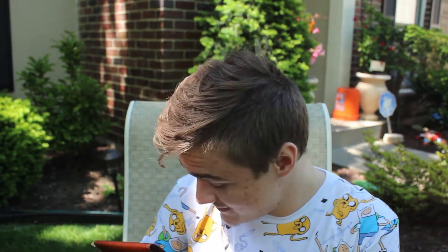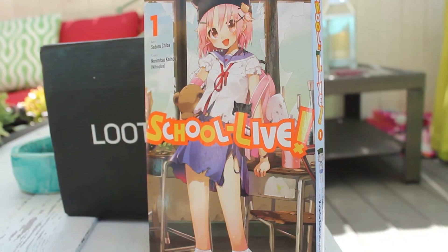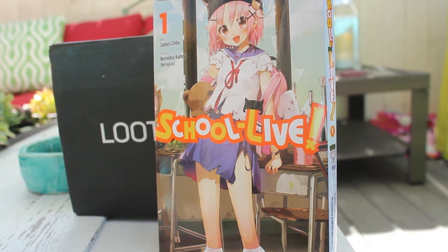Next in the box we have some manga. We have the first novel of School Life. Haven't really heard anything about it but it looks pretty cool. Once again, smells amazing. Let's take a look at this thing and take a look at some of the art — looks pretty cool, looks interesting. So definitely happy to check this out.